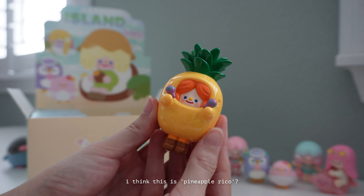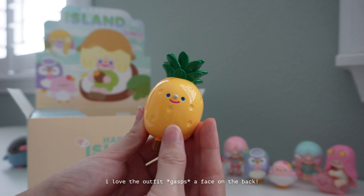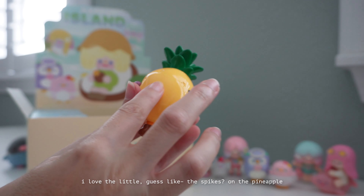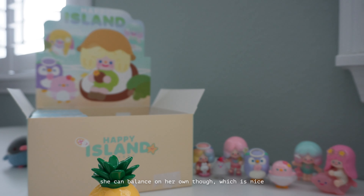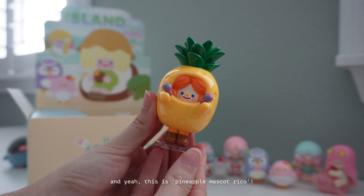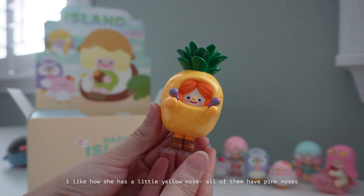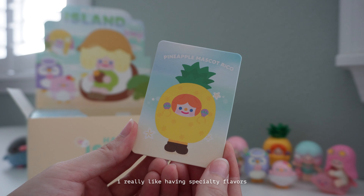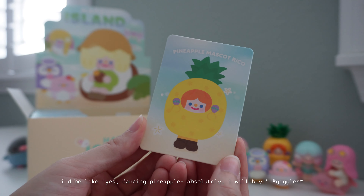She's so cute — I think this is Pineapple Mascot Rico. I love the maracas, I love the outfit, and there's a face on the back and another face. I love the detail — I love the little spikes on the pineapple. Really cute. This one does come with a stand, though she can balance on her own which is nice. Maybe advertising for some yummy pineapple soft serve. I like how she has a little yellow nose while all the others have pink ones. I'd definitely be influenced — yes, dancing pineapple, absolutely I will buy.